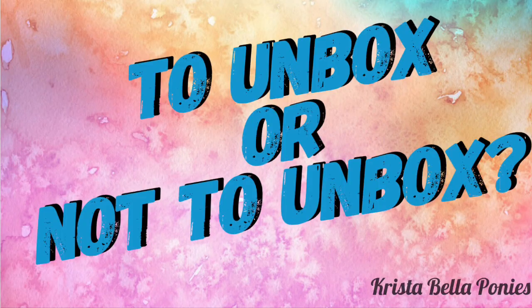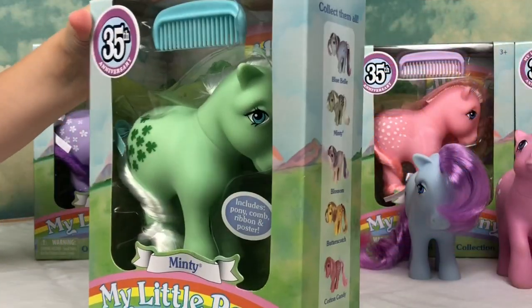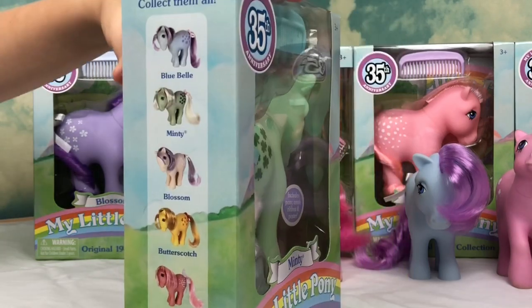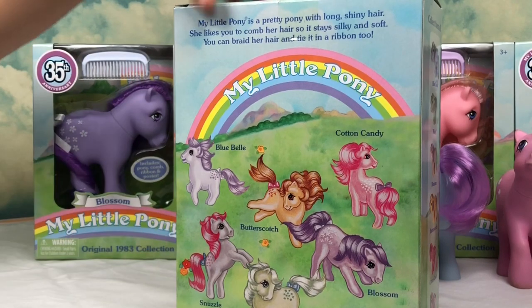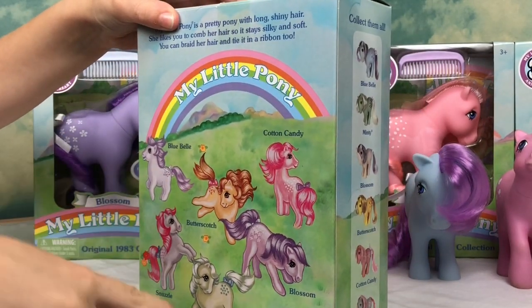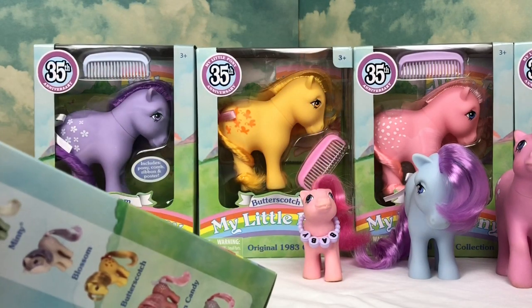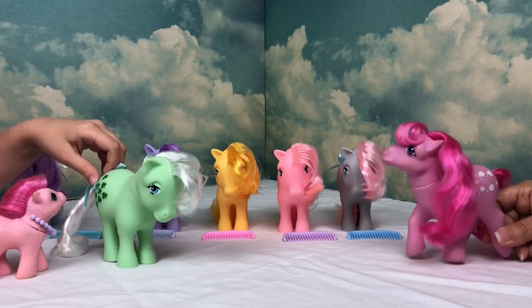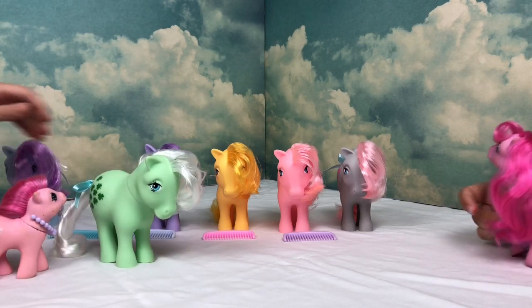The big question: to unbox or not to unbox? We're going to unbox today! I love the original artwork, it's so pretty. You get all four ponies and the accessories list. I love every pony's manes and body colors — everyone's so bright and beautiful and cheery.